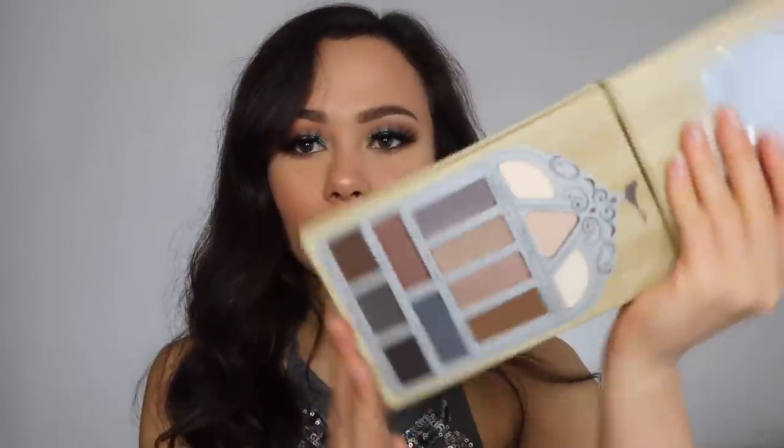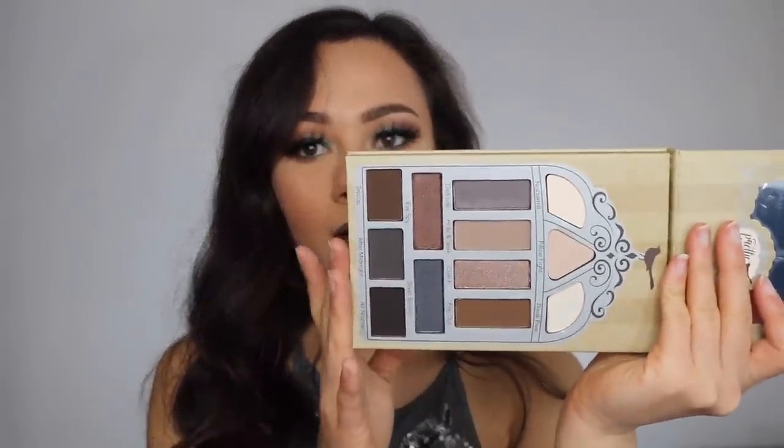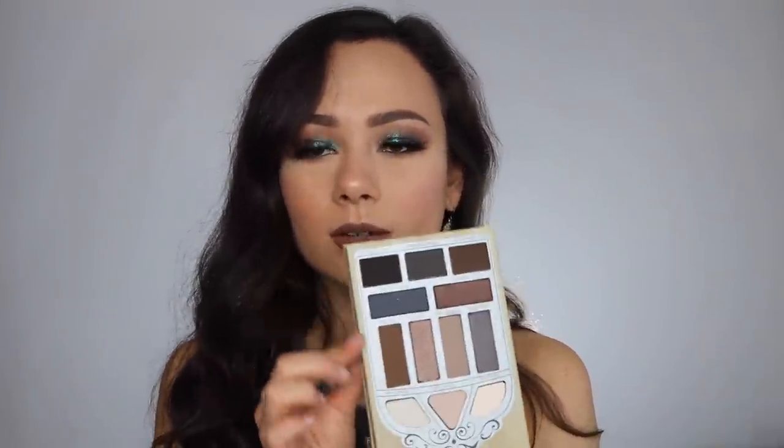This is the Pretty Vulgar Nightingale eyeshadow palette — I didn't even touch this. The colors just don't interest me and I know it's going to sit on my shelf. I think this is going to be a really great palette to give to somebody who doesn't wear that much crazy makeup; they're going to love this. I'm pretty sure I would like it because the brand does pretty decent products, but I'm not going to let this palette sit on my shelf.